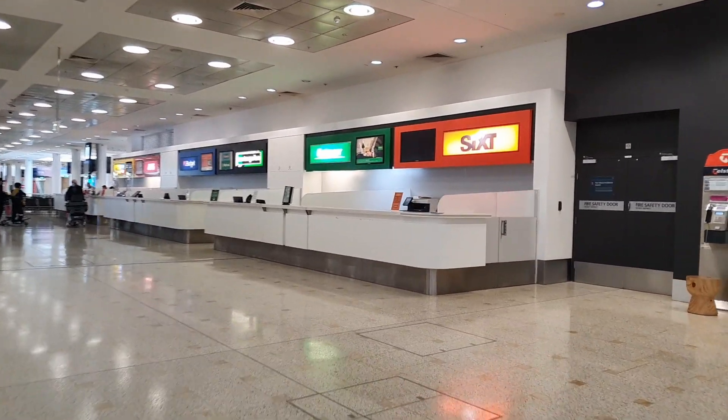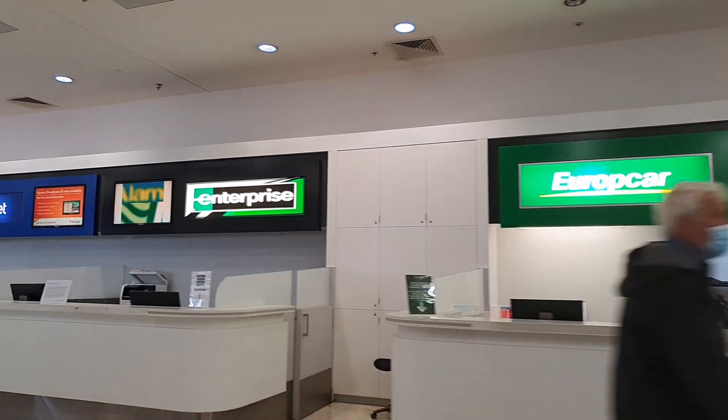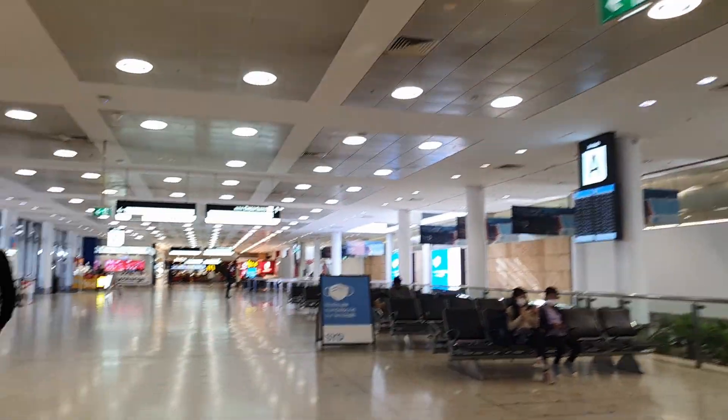Look for workers in high visibility vests around the taxi rank who will help direct you as well. If you have booked a car or are looking to rent a car while in Sydney, all the car rentals located at the International Airport are right next to each other between Arrivals A and Arrivals B. Each has a bright sign and the counters are staffed during airport opening hours.